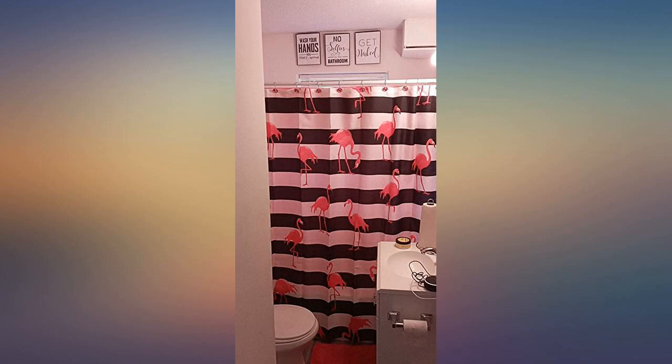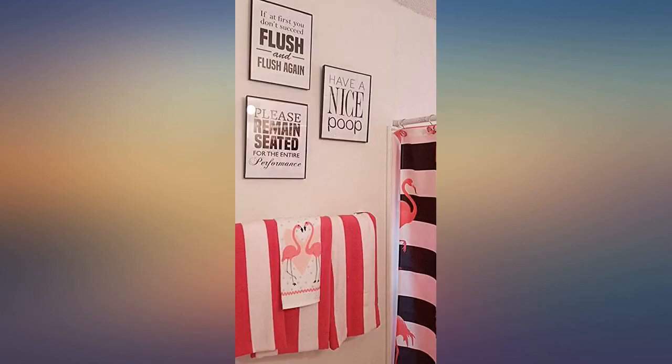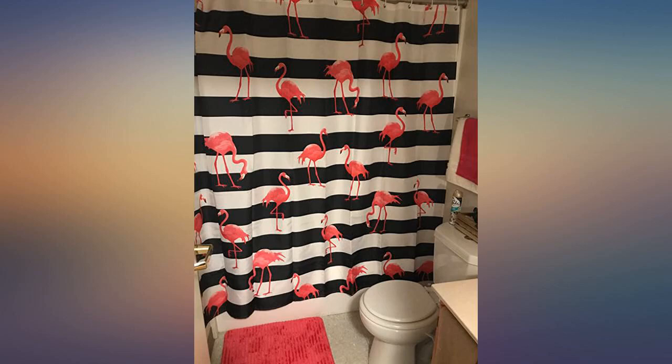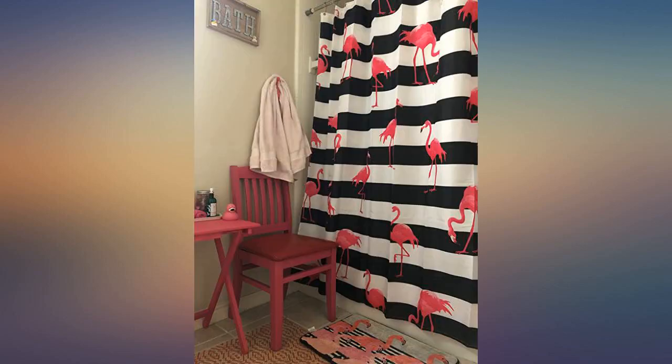Very nice, vibrant colors, great fabric for the bathroom. Love love love this shower curtain — looks exactly like it does in the pictures, and is a nice, completely opaque material. Makes me wish I had more than one shower in my place so I could get more.